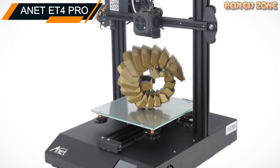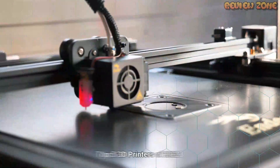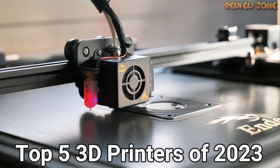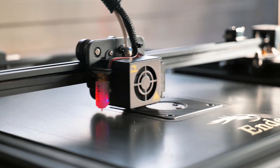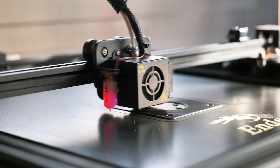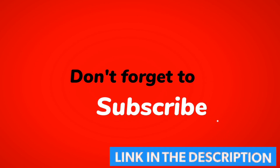It is easy to use, affordable, and produces high-quality prints. So there you have it — our top 5 3D printers of 2023. We hope this video has been helpful, and if you have any questions or comments, please leave them below. If you want to buy any product, the Amazon link is in the description and comments. Check it out now — thank you for watching, and we'll see you in the next one.